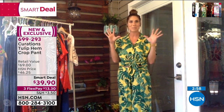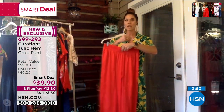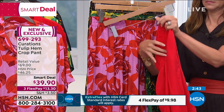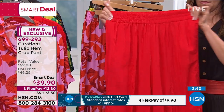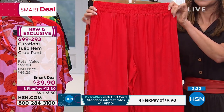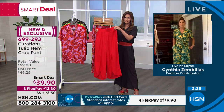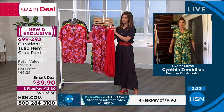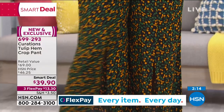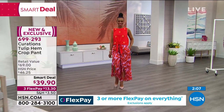Not all waistbands are created equal — these have a nice chunky, thick waistband, probably two inches wide. None of that thin elastic that digs in or flips over. You'll feel secure with no digging. The side pockets are side-slit pockets, so they don't add bulk to the hips. These are functional, real pockets — not fake ones. Cynthia says this is truly the perfect summer pant, and the prints are bold but done so beautifully they're easy to wear.